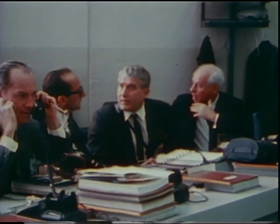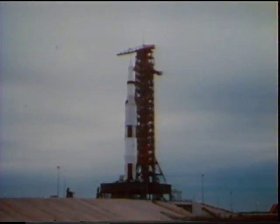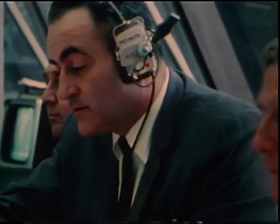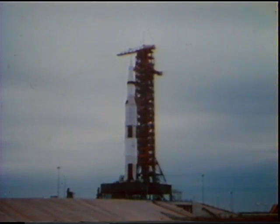The computer monitors: 20 seconds. Guidance release. 15, 14, 13, 12, 11, 10, 9 — we have ignition sequence start. Six, five, four, three, two, one, zero. All engines running. Commit. Liftoff. We have liftoff at 11 a.m. Eastern Standard Time.